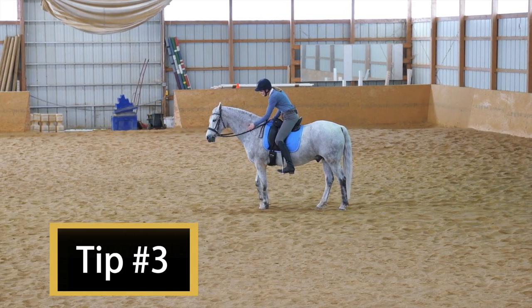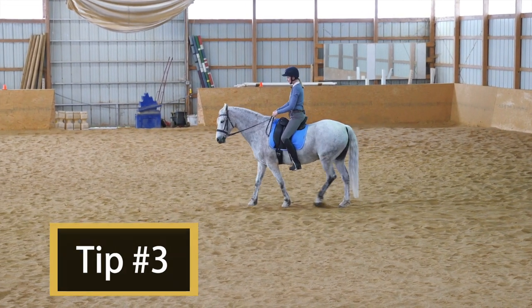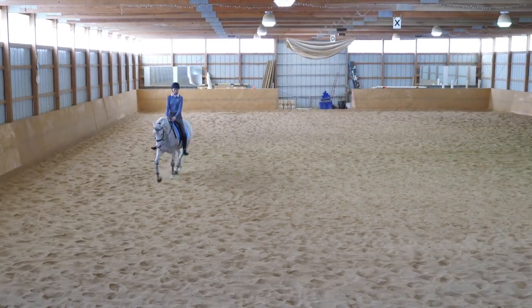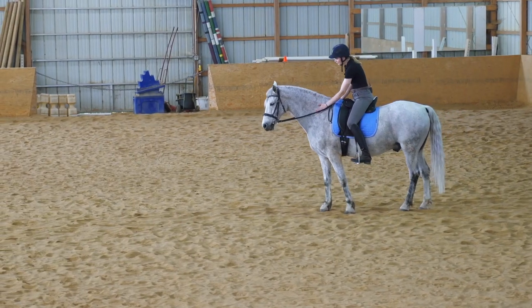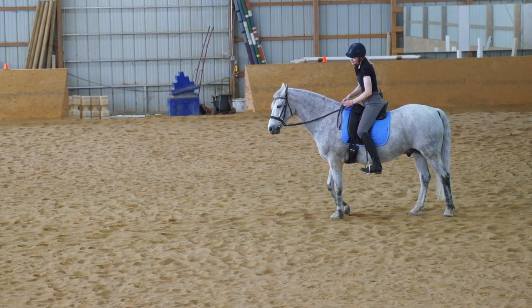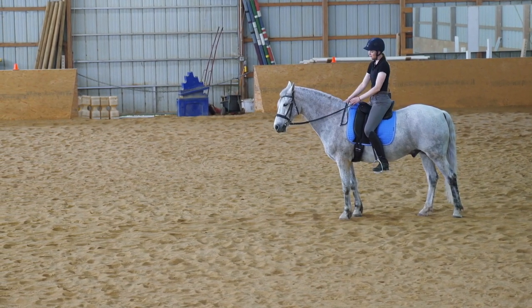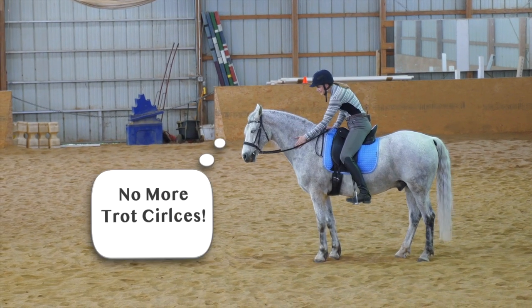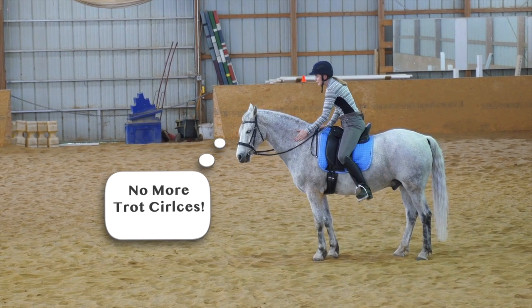It's Monday — time to work on our trot circles. What should we work on this Tuesday? I think we should work on our trot circles again. And it's Wednesday — we're going to work on our trot circles again.